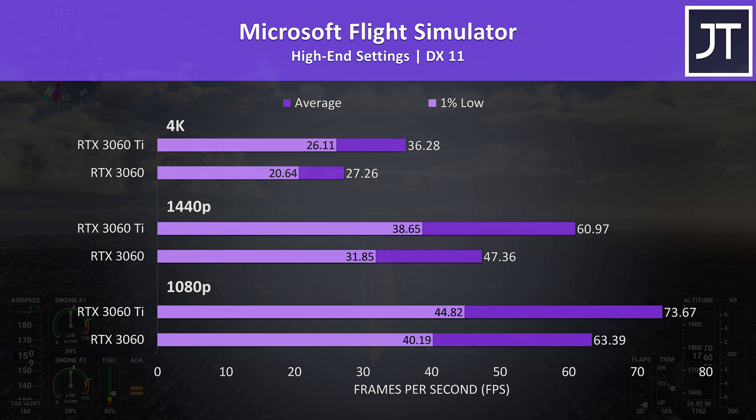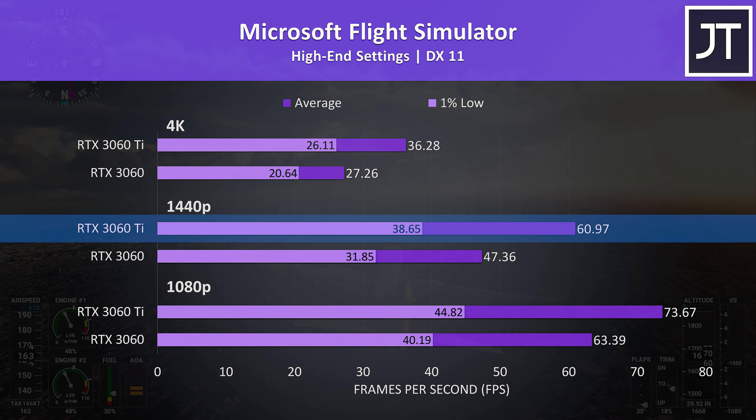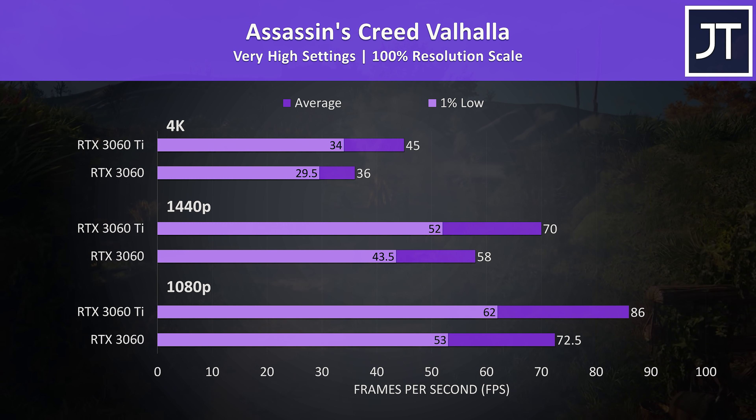Microsoft Flight Simulator was tested in the Sydney landing challenge. The differences in 1% lows were smaller here compared to the last couple of games. Both cards were able to offer above 60 FPS at 1080p with the second highest setting preset, though only the Ti was capable of this at 1440p, putting it 29% ahead of the non-Ti.